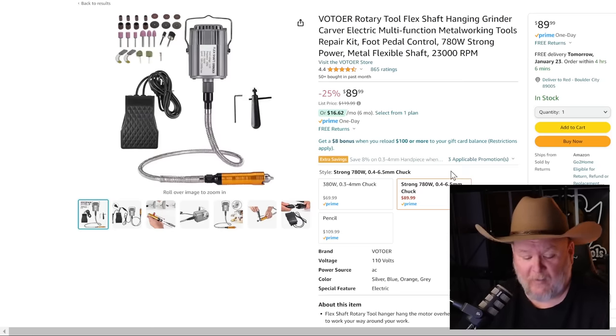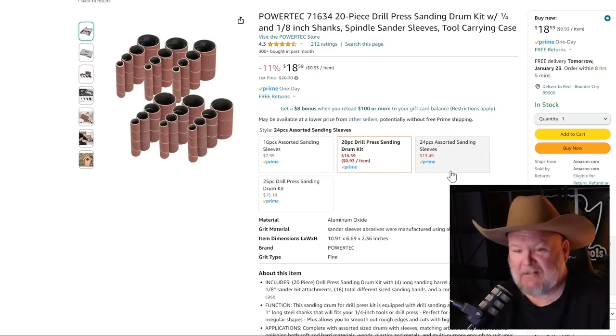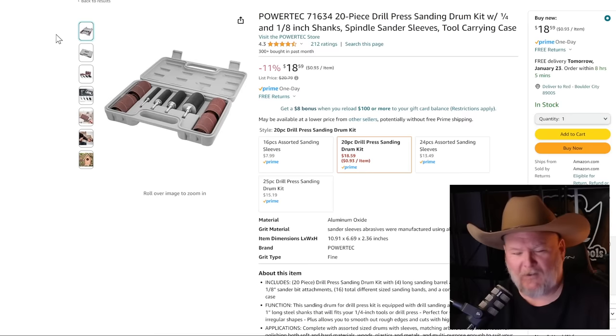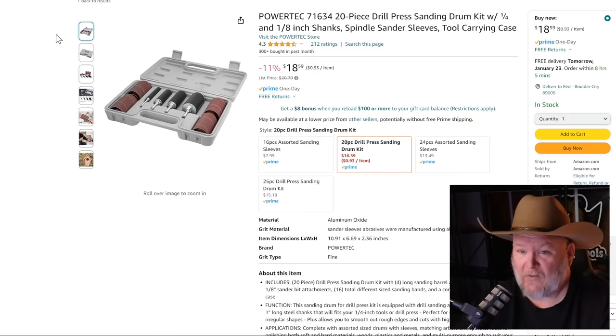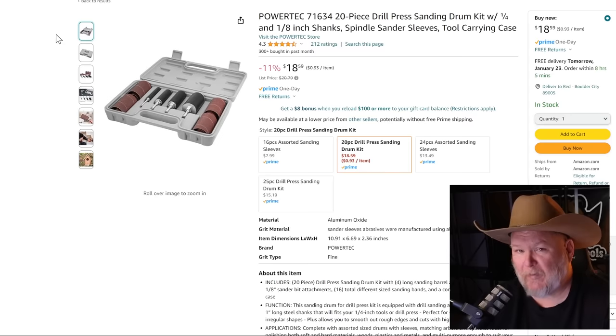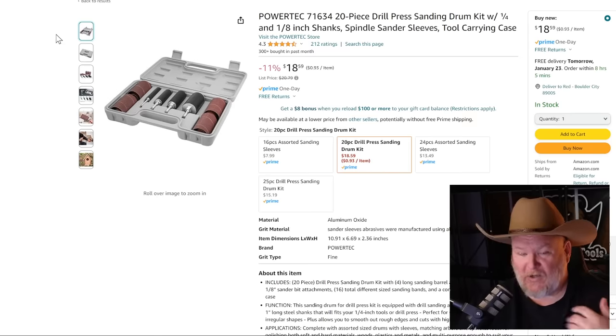PowerTech drill spindle sanders — I used to have one of these before I got the whole oscillating belt sander. But for those who don't, or who want a backup to leave as a belt sander, this goes into your drill or drill press. For $18.59 you get four spindles with sanders in the case. That's a sweetheart of a deal — every shop should probably have this for those cases where you can't use a stationary tool.